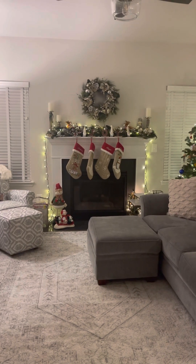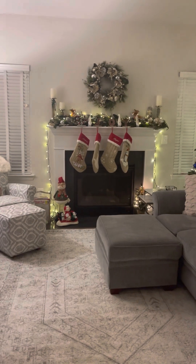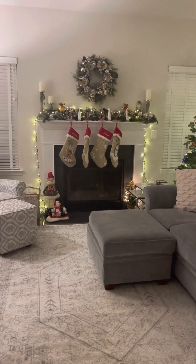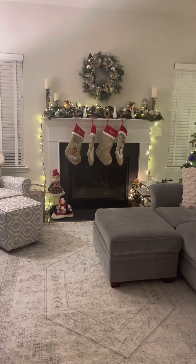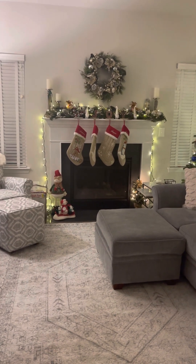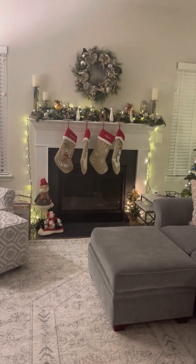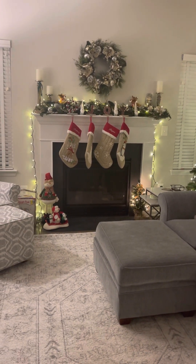Hey guys, happy almost Christmas! I wanted to hop on this Friday evening to share my quick home tour for the holiday season. I'm going to start like I did for my fall Halloween home decor tour, at my main focal point in my home, which is my mantle.